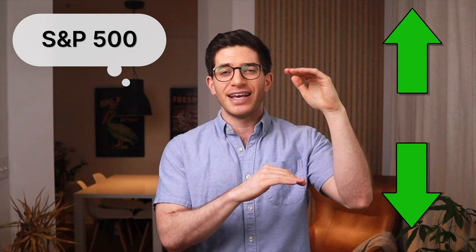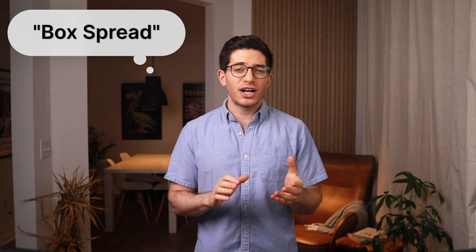It does this specifically by simultaneously holding a synthetic long position and a synthetic short position on the S&P 500, and the difference in strike price between those should be close to the risk-free rate of return. This trade is known as a box spread, hence the name of the ETF. Chances are you've never heard the term box spread — they've been around for a long time. Specific to the S&P 500, a box spread would consist of the following four option contracts: a long call on the SPX, a short call on the SPX, a long put on the SPX, and a short put on the SPX.